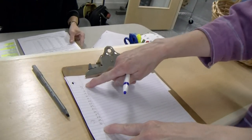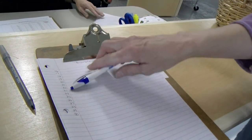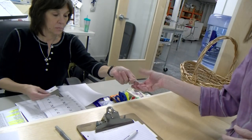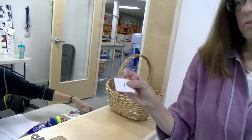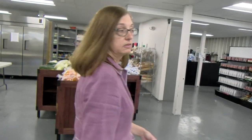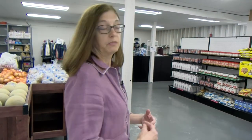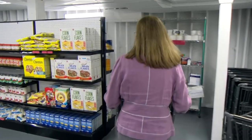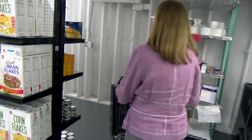Once you're registered, you come in and sign in. You'll have a number, and the person at the desk will give you a little paper with your number so you know when it's your turn. We call people in order of their numbers to come into the food pantry. Once your number is called, a volunteer will call you in and take you with a shopping cart.